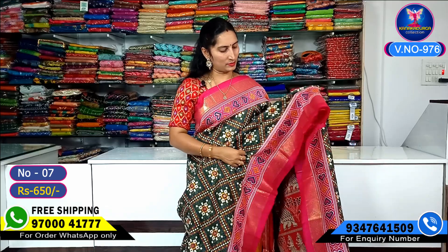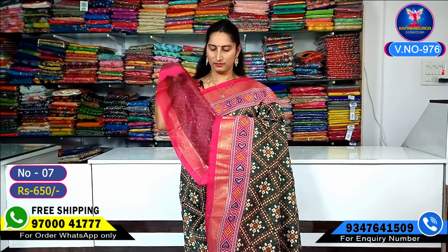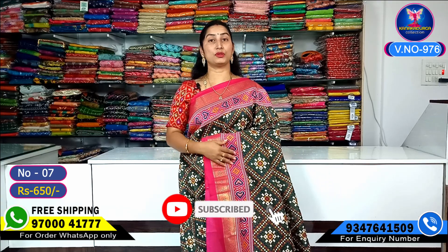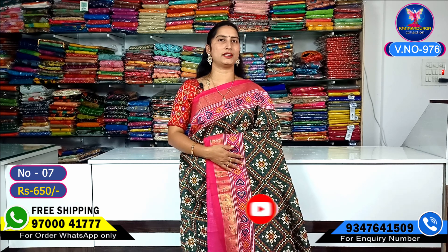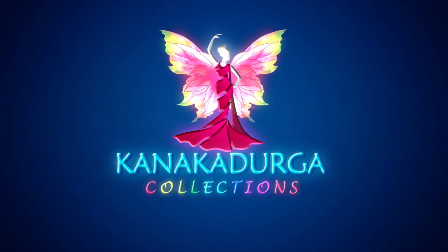Strips shown, pallu and blouse with contrast. Friends, these are ikat foil silk sarees — a beautiful collection. Whoever wants them, please order.